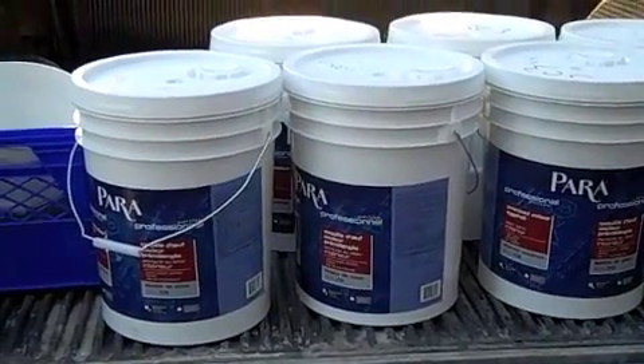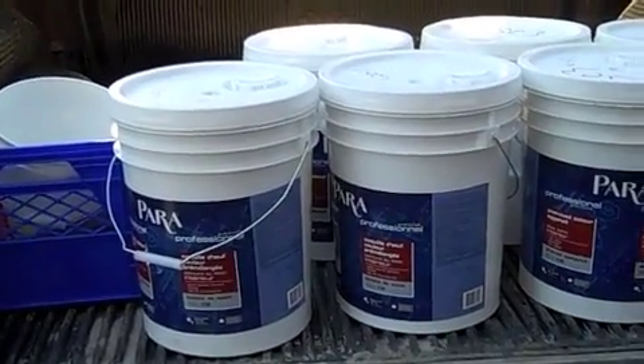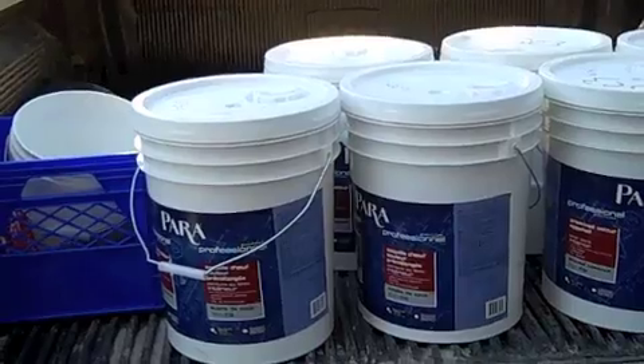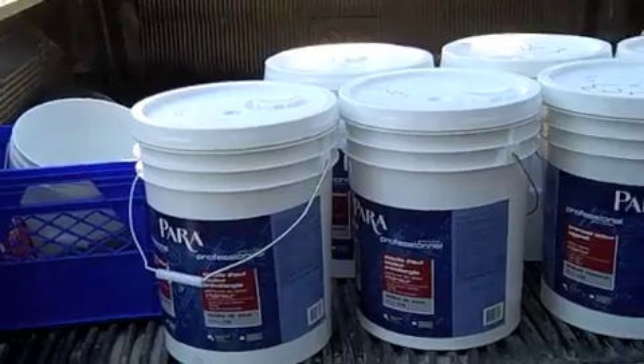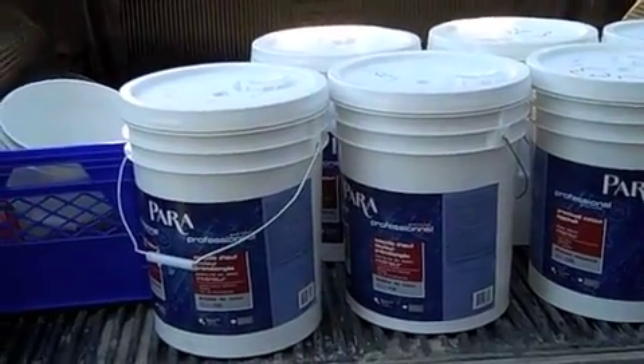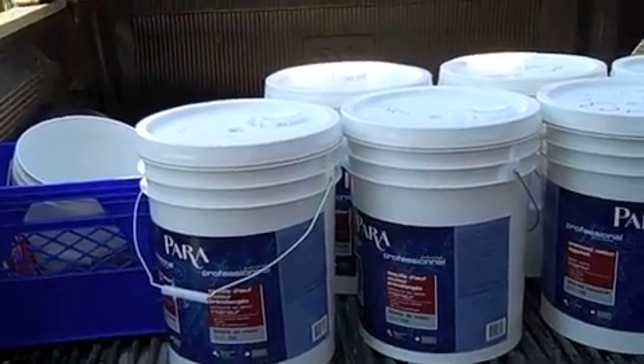The next tip is about paint. I purchased this paint from Lowe's. It's $83 for 5 gallons on a regular day, but today it's on sale for $55 for 5 gallons. And if you buy two pails, you get one free. When you do the math and add it all up, it actually works out to $7.50 a gallon.